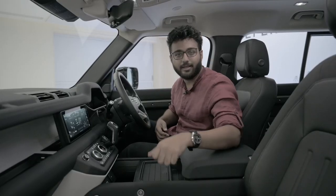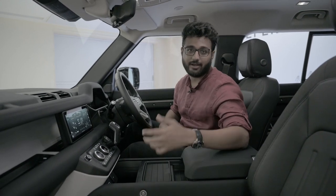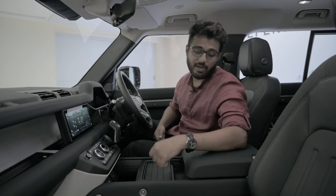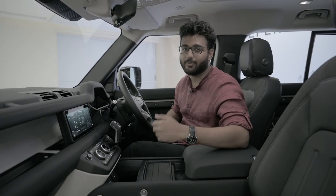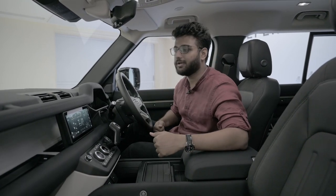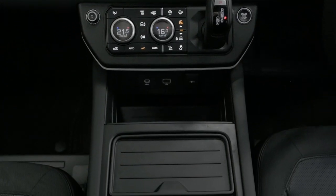The seats are nice, supple, big, broad, and plush with leather treatment and fabric inserts on the sides that are easy to clean. Standard carpets are fitted, but you can opt for rubberized flooring which is much easier to clean — really handy when you're throwing this car around in mud.